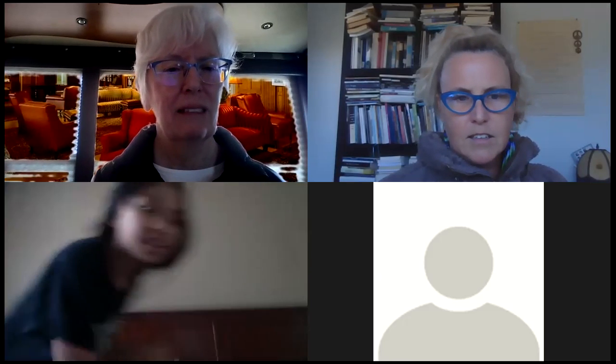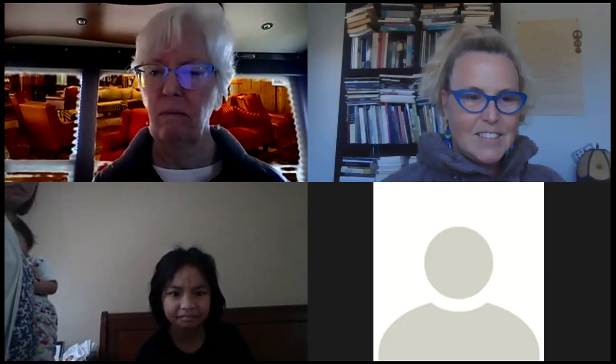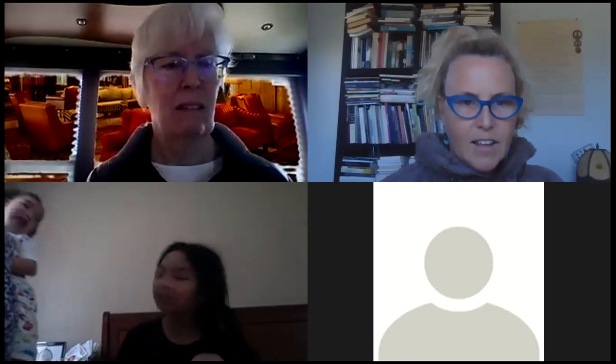This is Nancy, over here is Isabel, and down at the bottom is Cat. Isabel, are you in the same class as Cat? I'm not too sure — the name doesn't ring a bell. I'll double check. Cat is muted right now because her kids are joining her, but I think we're in different classes.